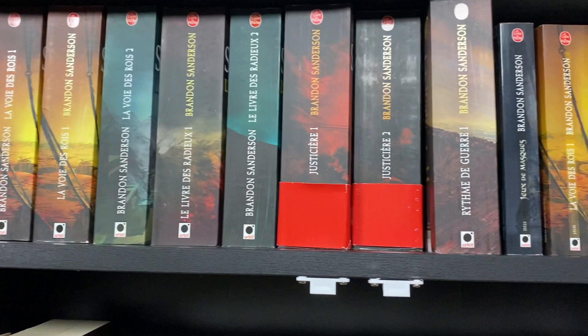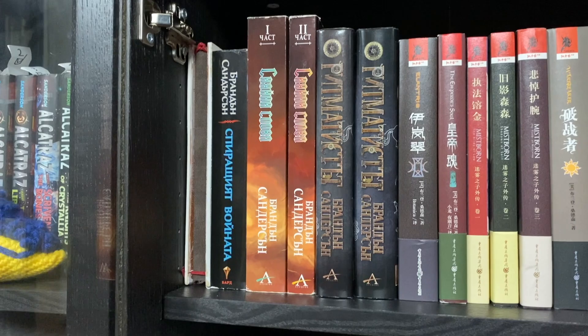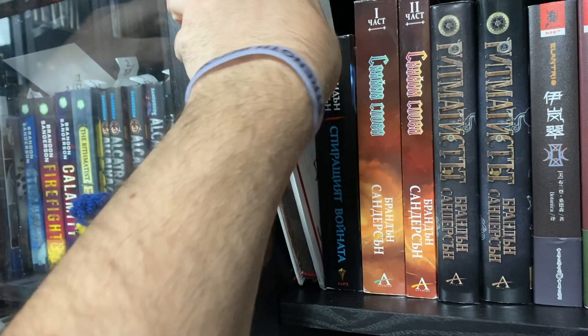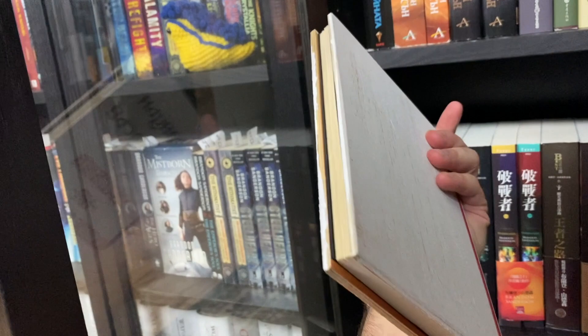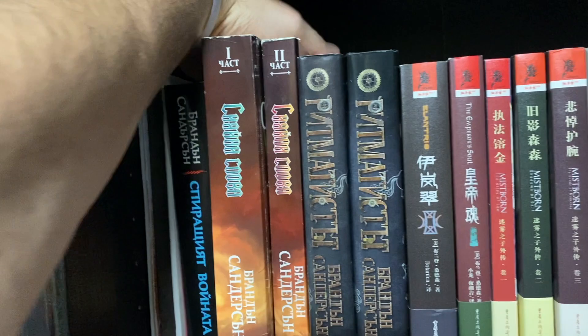We don't even get to finish all the French editions because we jump to where the books should be alphabetically, and we start with the Bulgarian set. The first book here is one of my favorites: the Bulgarian Emperor's Soul in actual wood. I also have the Bulgarian Skyward and Starsight — I haven't found room to put them on my shelf yet, but will do that as soon as I move in to my new place. After the Bulgarian set we go to C for Chinese.